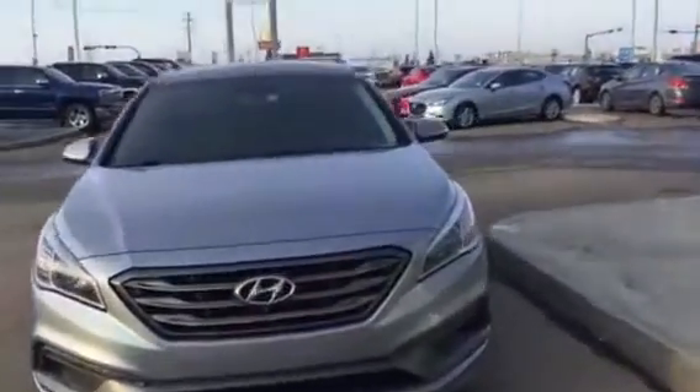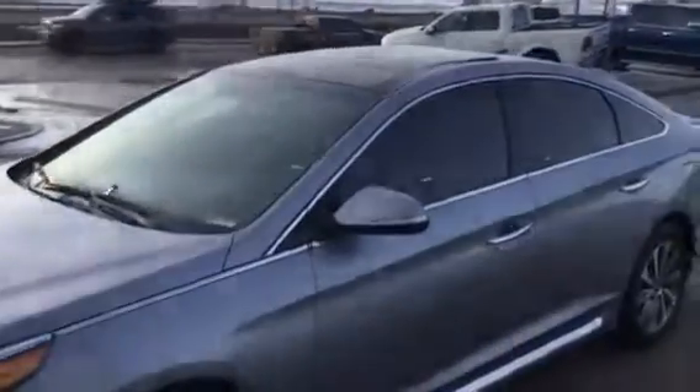This is Jeff from LA Mazda. I just want to show you this 2015 Hyundai Sonata we have in here. Tinted windows, as you can see, give you the extra privacy for both you and your family.